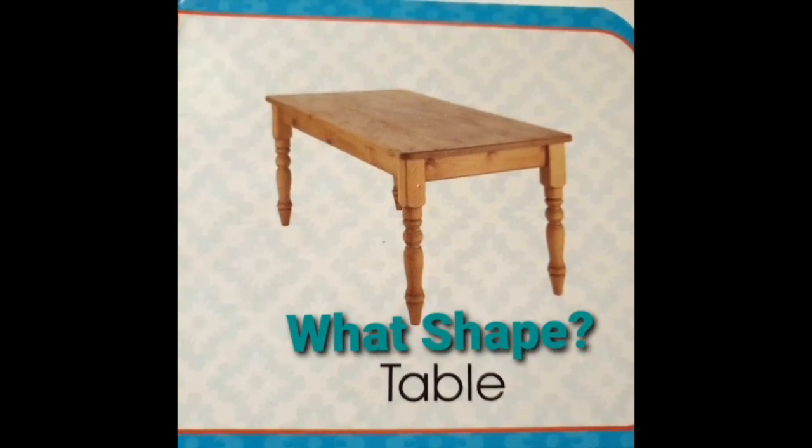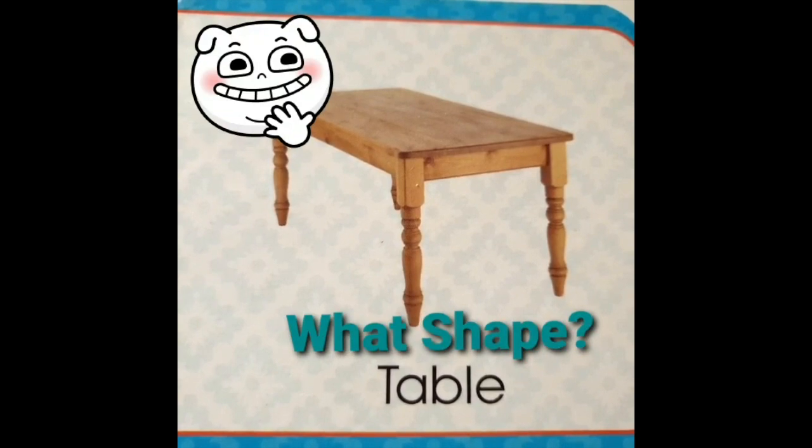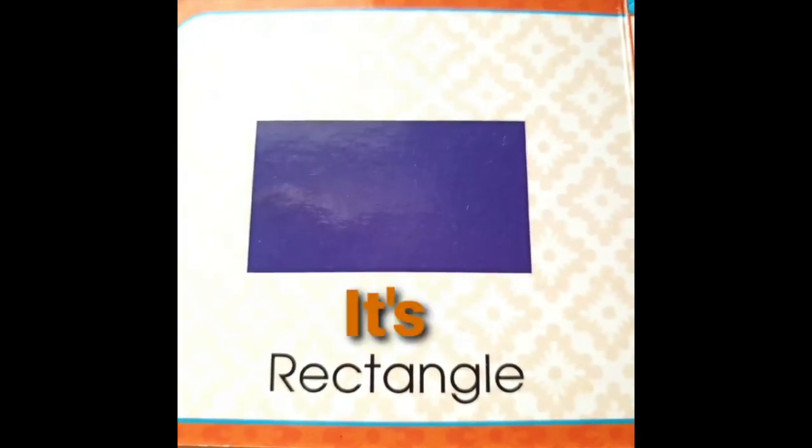It's a table. What shape is my table? Let me think. It's a rectangle. Yippee!